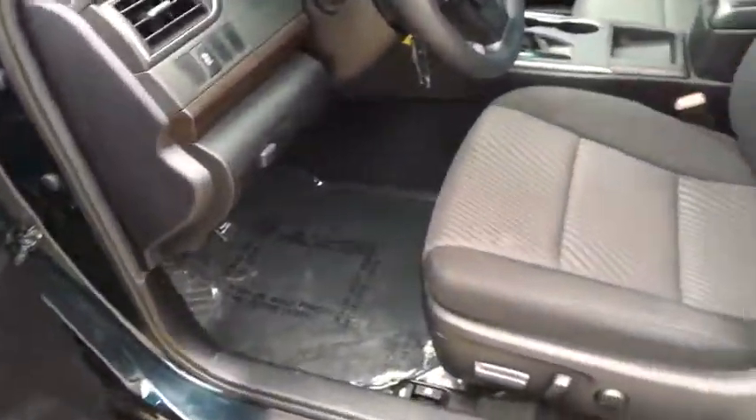Power driver's seat. Front reading lamps. Driver vanity mirror. Come take a test drive today.